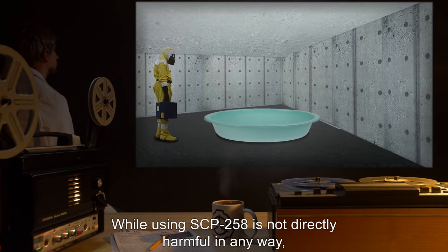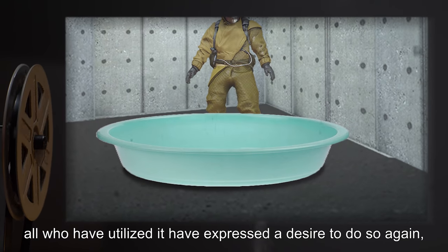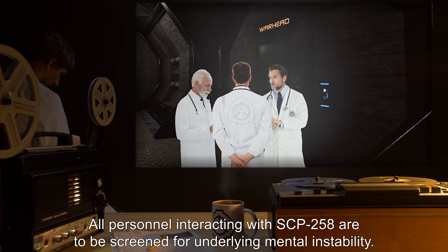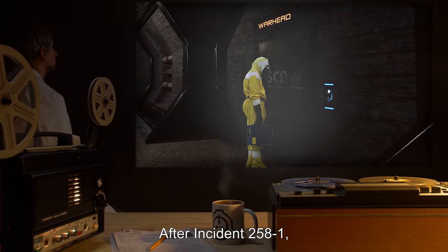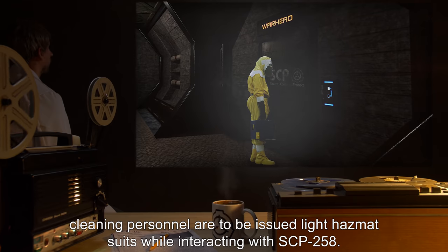While using SCP-258 is not directly harmful in any way, all who have utilized it have expressed a desire to do so again, ranging from the wistful to the vehement. All personnel interacting with SCP-258 are to be screened for underlying mental instability. After Incident 258-1, cleaning personnel are to be issued light hazmat suits while interacting with SCP-258.